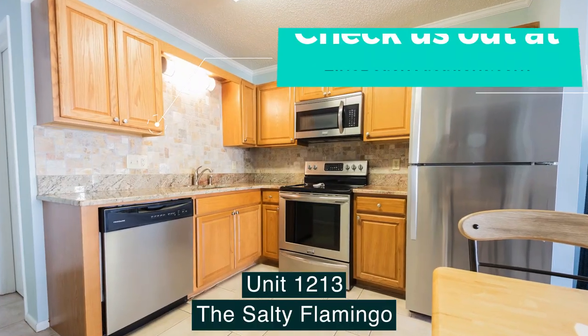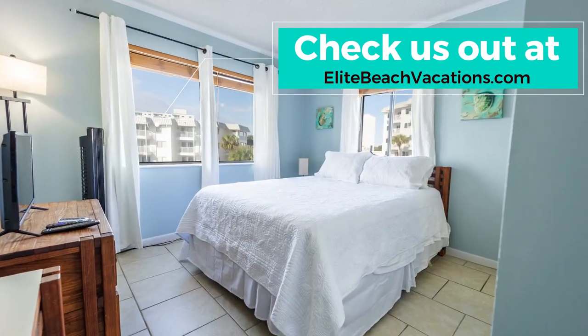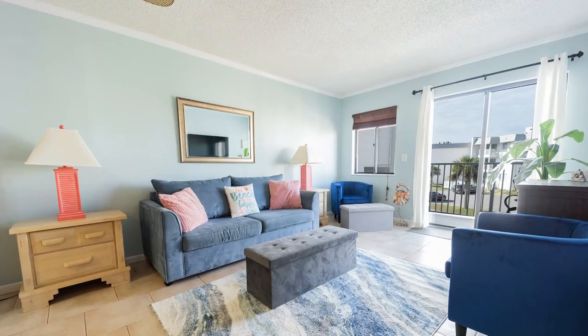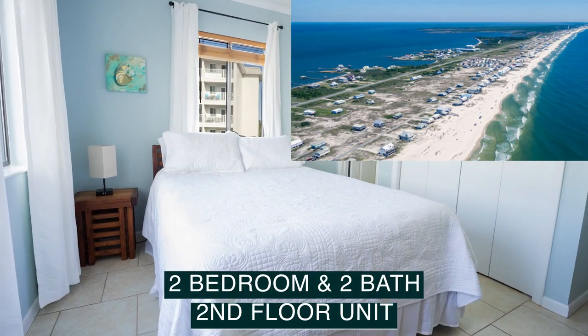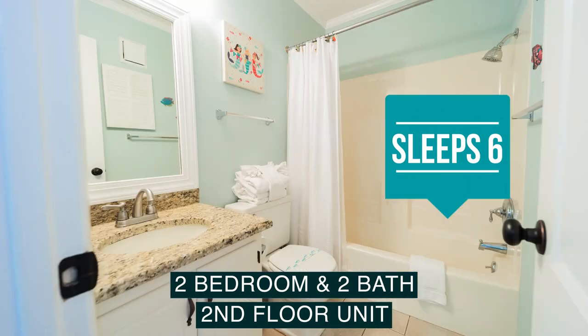Property management is by Elite Vacation Rentals. We'd love to talk to you about what we have to offer today. The Salty Flamingo can be found on the Gulf Shores Plantation located in Fort Morgan, Alabama. It is a second floor unit that offers two bedrooms, two baths with a pullout couch. The unit sleeps six.